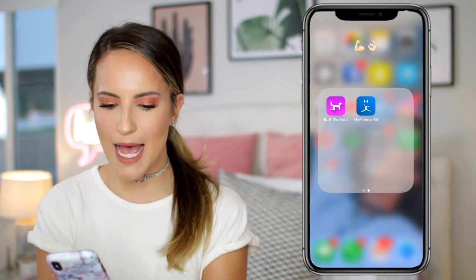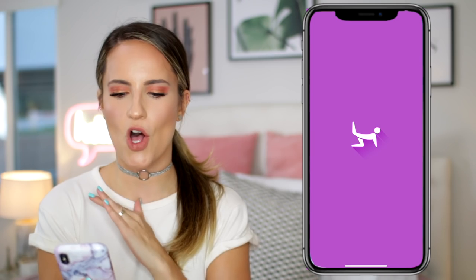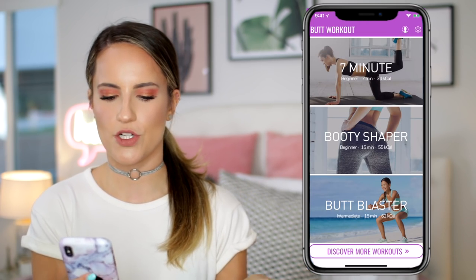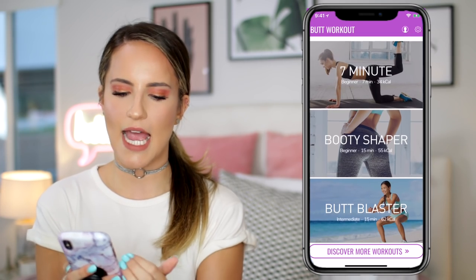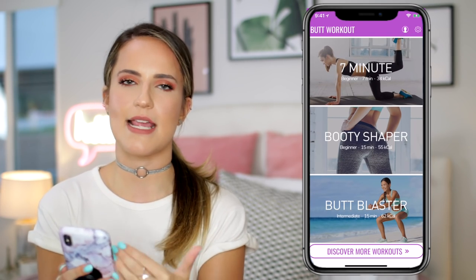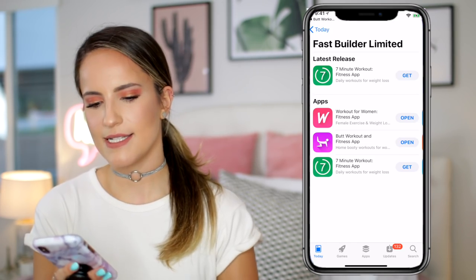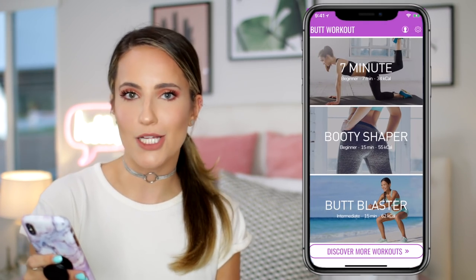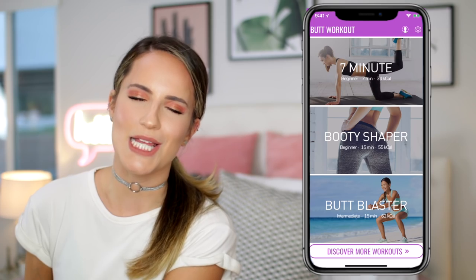The next app I'll talk about right now is actually made by the same developers as that app — it's this Butt Workout app. It's the same exact concept and it's all free, but instead of those other categories, these ones are just for butt. So if you go onto the Butt Workout one, it's just for your butt. And who doesn't want a good butt this summer? Let's be real.